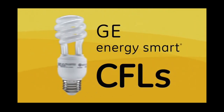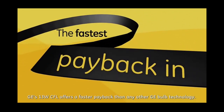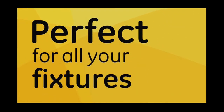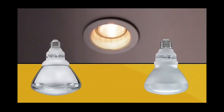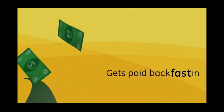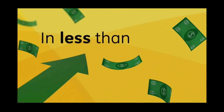GE Energy Smart CFLs — the fastest payback in energy-saving lighting, perfect for all your fixtures. Because the money you spend on the bulbs gets paid back fast in energy savings, in less than a year.